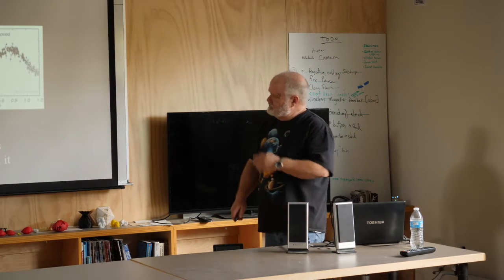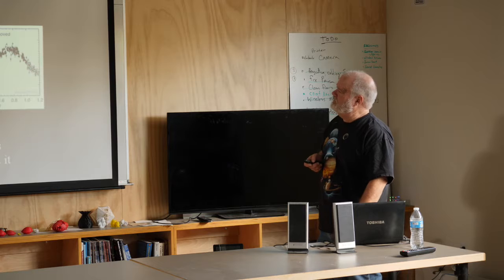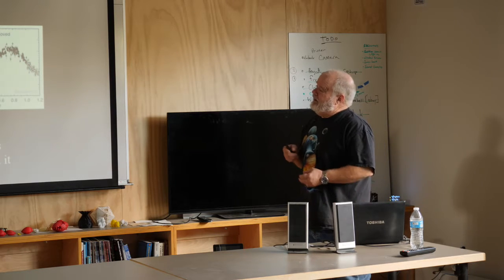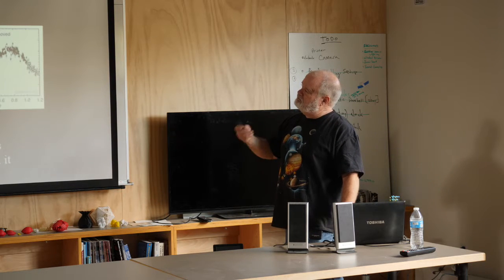1995 was when we found our first exoplanet. 51 Pegasi b is our first exoplanet, and it turns out it's a planet the size of Jupiter but sitting inside the orbit of Mercury. Its orbital period is 4.2 days around a star roughly the same size as our sun — it's an extremely hot planet. It orbits its star every four days: really fast, really close in, really hot. We had to rethink our concept of how planets form — it just didn't work.